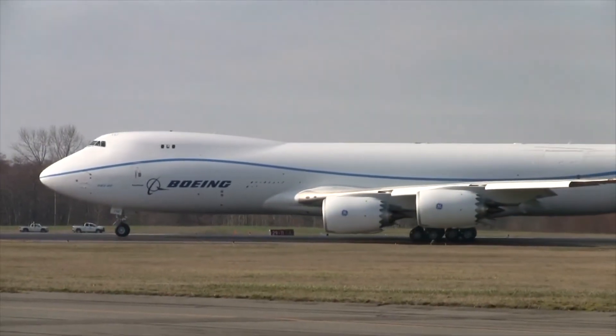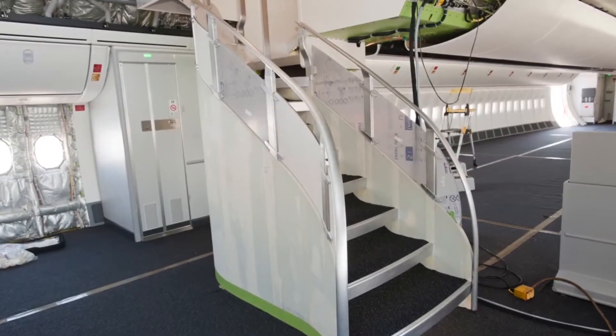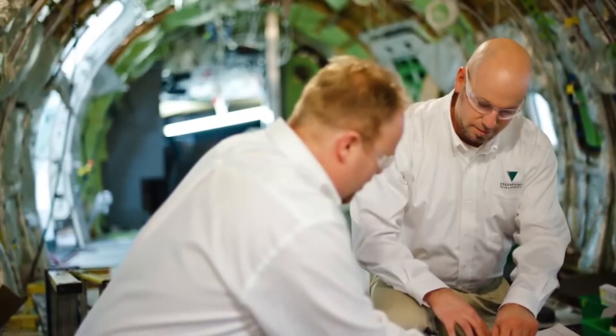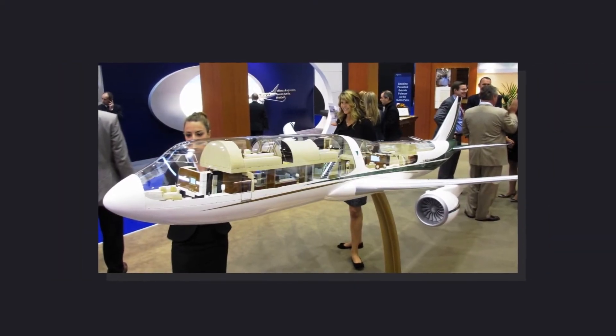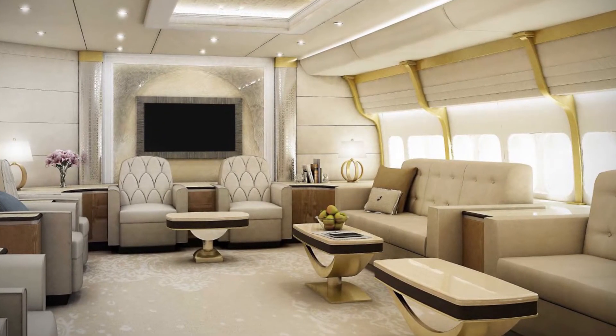The aircraft caught the attention of US-based company Greenpoint Technologies, who had their own plans for the Boeing 747-8. No stranger to designing aircraft interiors for the ultra-wealthy and heads of state, Greenpoint purchased an unfurnished 747-8 and saw the cabin as a blank canvas. Taking three years to complete, they created a never-before-seen VIP cabin for private clients, released in 2015 as the first jet of its kind put to personal use.